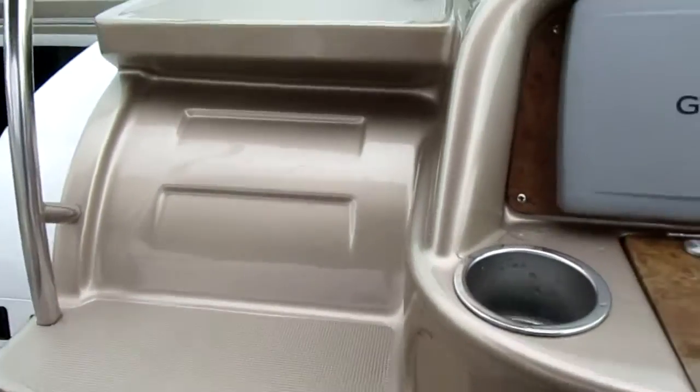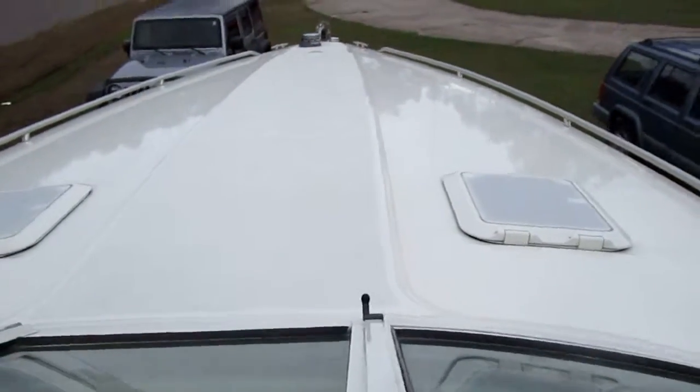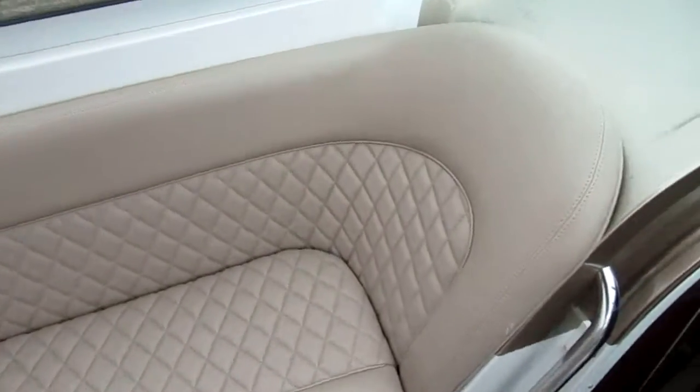Molded steps up to the bow. Non-skid on the bow. There's a windlass. Another bench seat there — plenty of seating.